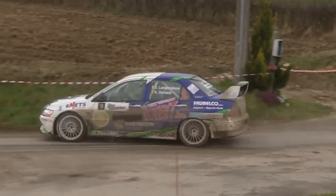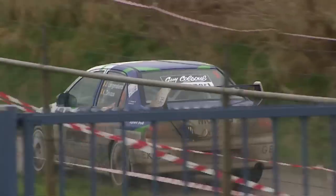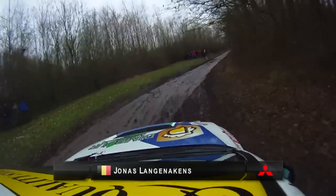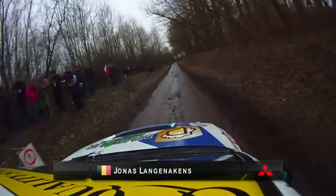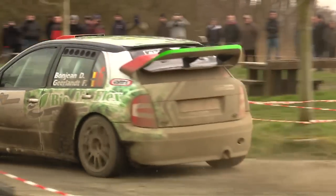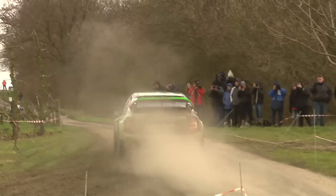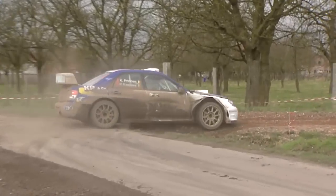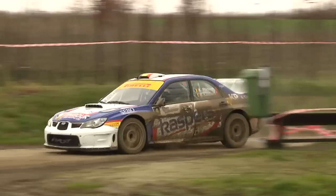Jonas Langenakens loses some pressure from behind — always driving well here, Langenakens, and that's the case this year as well. He's in 6th position for the moment. David Bonjean has lost a spot, dropped from 4th to 5th because Princen is getting to grips with his Subaru under drier conditions.